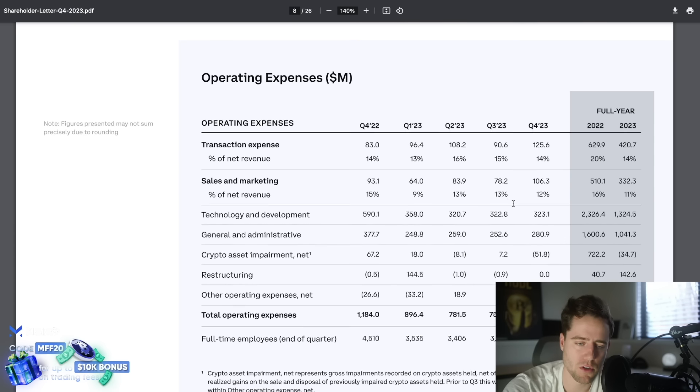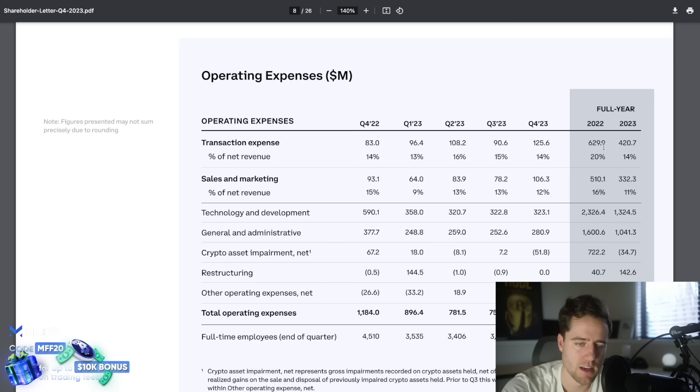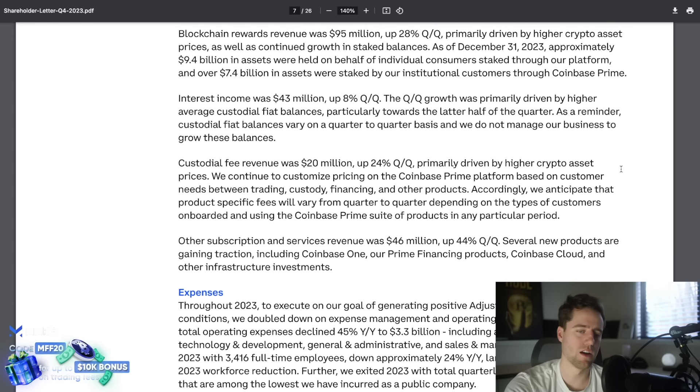They also just leaned up significantly. Transaction expense was $630 million in 2022 versus $420 million in 2023. Sales and marketing got cut down by 30-40%. Technology and development had a billion dollars cut from the year before. $600 million in general and administrative costs. Overall, total operating expenses were cut by $2.7 billion, so this company has become leaner and meaner throughout the bear market.